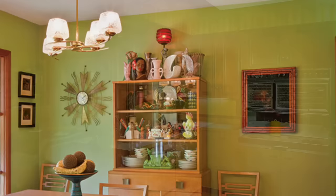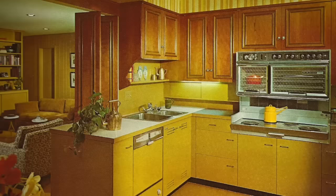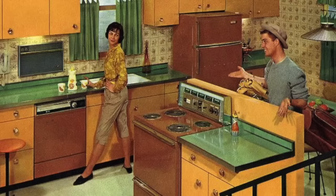Moving on to the kitchen, modern kitchen appliances shifted towards more convenience with the introduction of affordable and labor-saving devices like dishwashers, electric stoves, and refrigerators with automatic ice makers. The cabinets were often made of sleek wood or laminated surfaces, while the Formica countertops featured patterns that added a splash of turquoise or red.